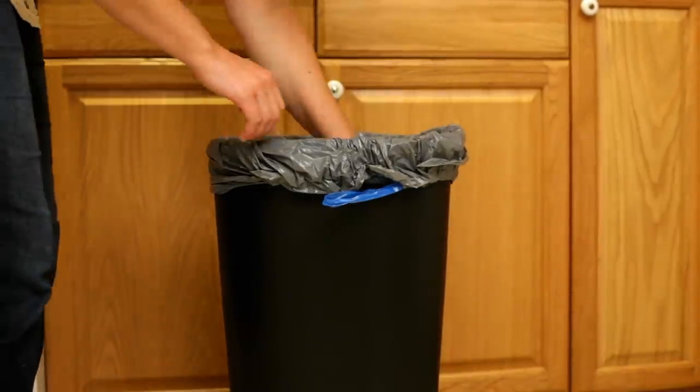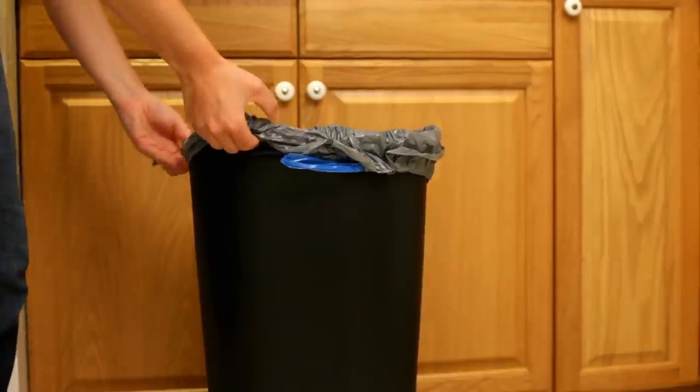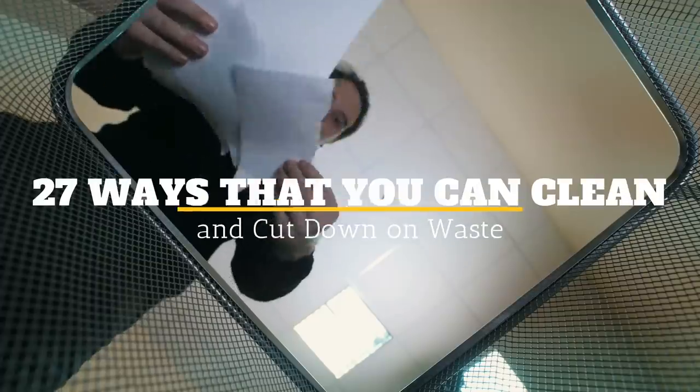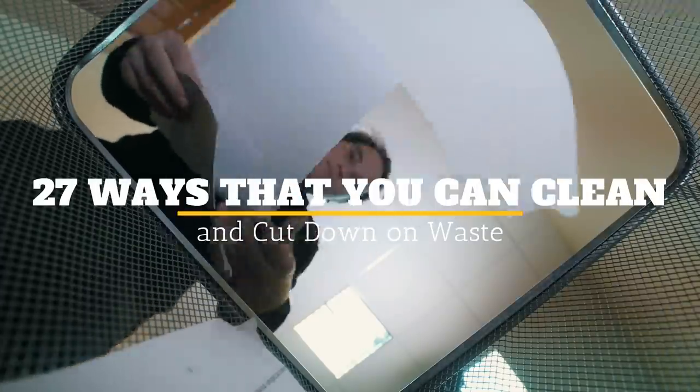2020 is here, and with a new year on the horizon, we should be looking to improve not only ourselves but the environment. How do we do that? Welcome to Jensen's DIY, and here are 27 ways that you can clean and cut down on waste.